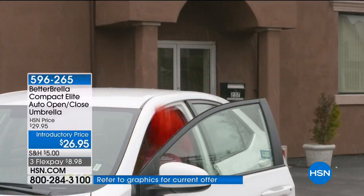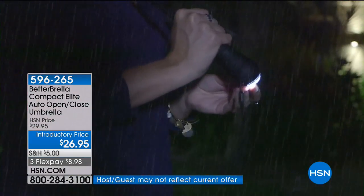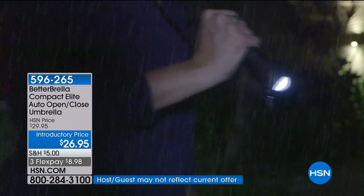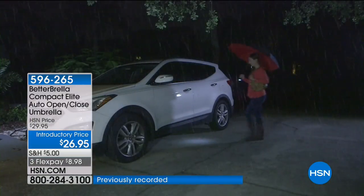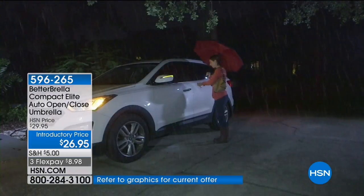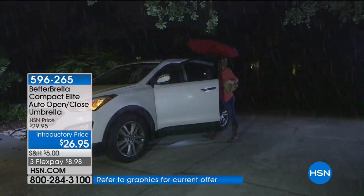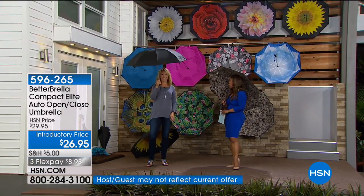If you are looking for the ultimate way to get through the spring, or any rainy, wet, or snowy weather, this is the umbrella for you. We'd like to invite your phone calls because so many of you have shopped with us over the years for the various versions. This gives you an opportunity to get the latest and the greatest. Lori, being our better umbrella expert, is going to walk us through it.